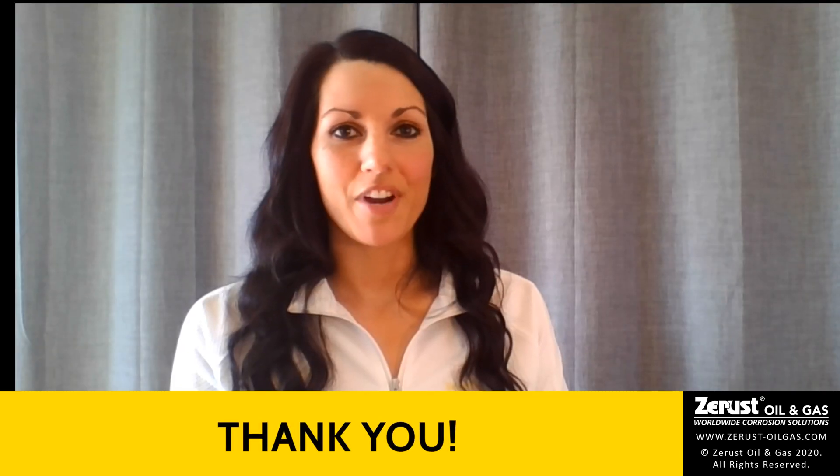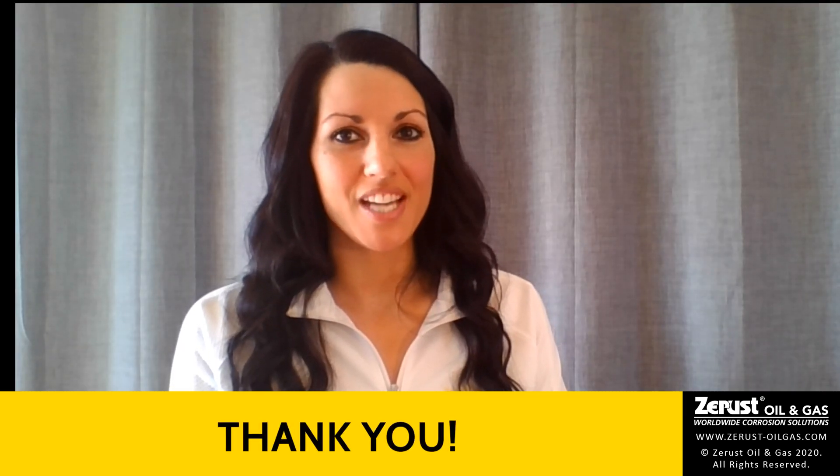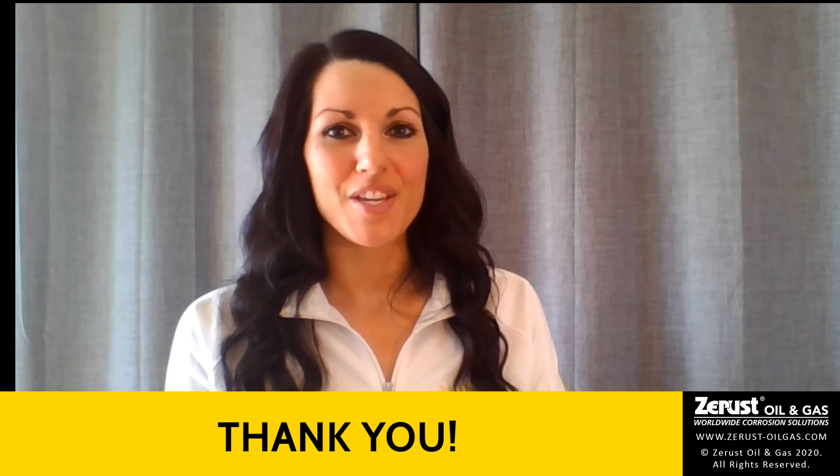Thank you, Sujay, for answering these questions about cathodic protection and VCI gel for pipe casings, and thank you all for tuning in.